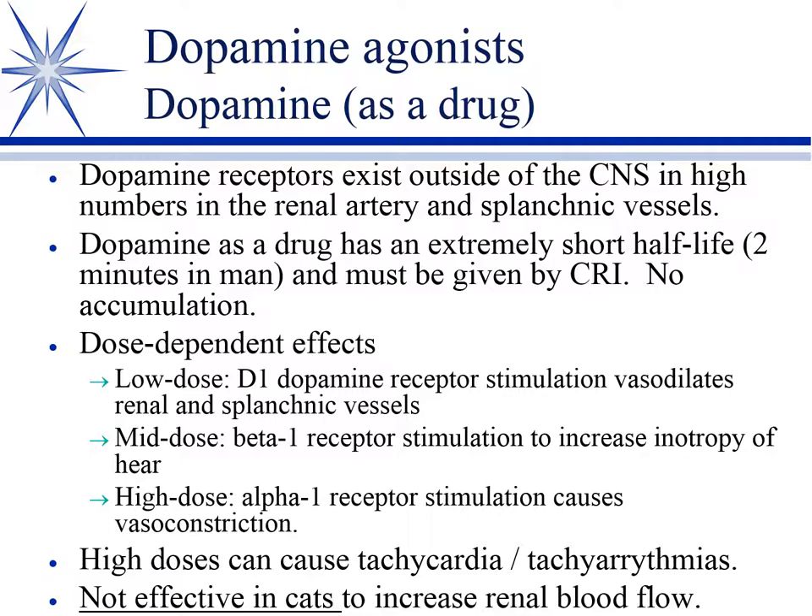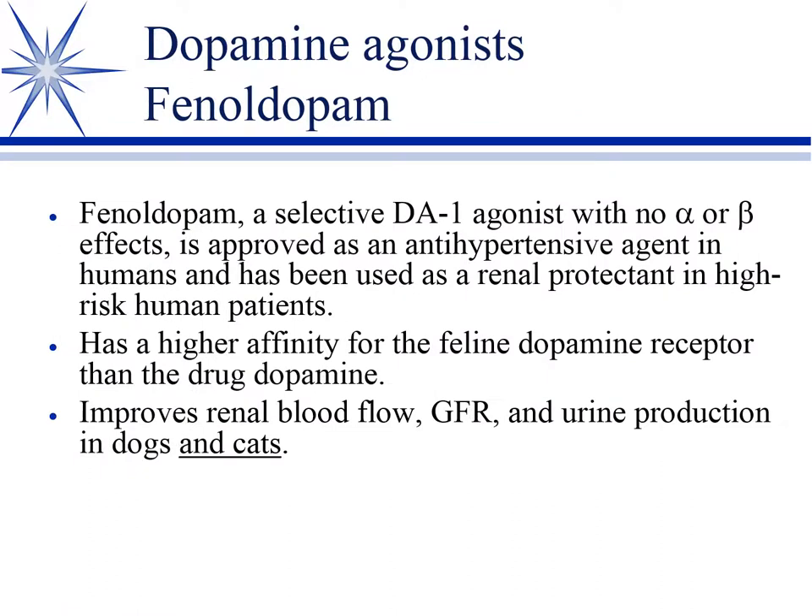One controversy is that dopamine does not appear to work to improve urine flow or renal blood flow in cats. So dopamine is used in dogs in acute oliguric renal failure but doesn't seem as effective in cats. This brings us to fenoldopam. Fenoldopam is a newer dopamine agonist with no alpha or beta effects; it's approved to control blood pressure in humans and has been used as a renal protectant in high-risk human patients. It has a higher affinity for the dopamine receptor and appears to interact with the cat renal artery, so it may stimulate the dopamine receptor in cats where plain dopamine may not. Some work suggests it may increase renal blood flow not only in the dog but also in the cat.